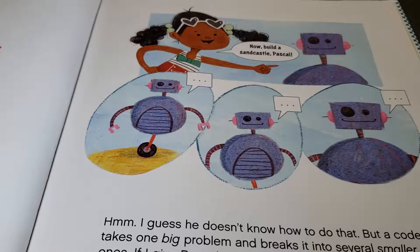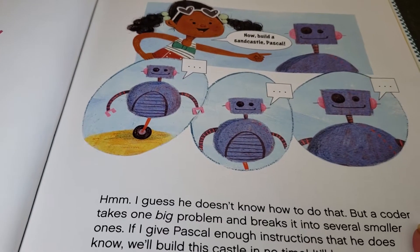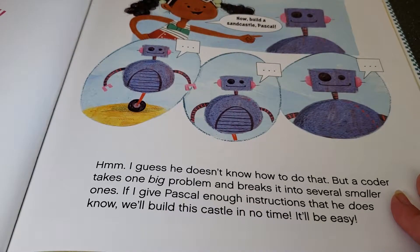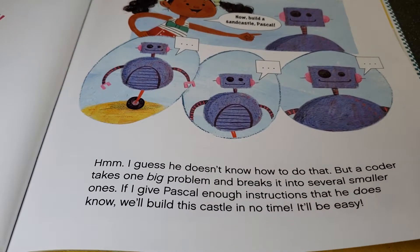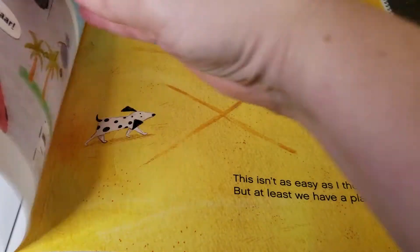Now, build a sandcastle, Pascal. Hmm, I guess he doesn't know how to do that. But a coder takes one big problem and breaks it into several smaller ones. If I give Pascal enough instructions that he does know, we'll build this sandcastle in no time. It will be easy.